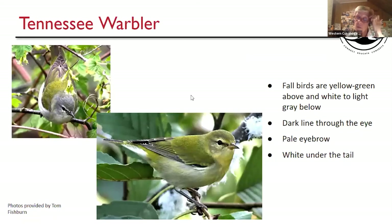Tennessee Warbler — I showed this alongside Orange-crowned earlier. Tennessees do change quite a bit. Spring birds have a gray head, olive green back, and white underneath. In the fall, they all pretty much turn a yellowish-green on the head, back, and wings, with white undertail coverts. They can be yellowish to grayish underneath. They have a black stripe through the eye, a pale eyebrow and eye arc. That yellowish-green color on head, wings, and back with no wing bars makes it pretty easy to tell.